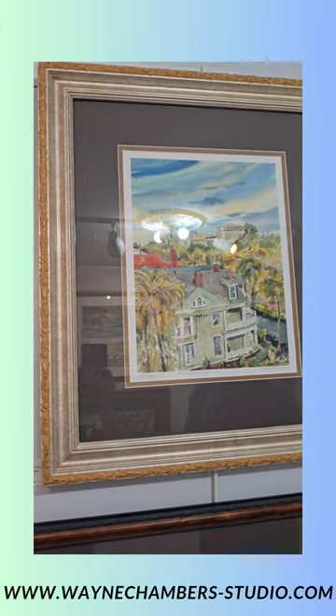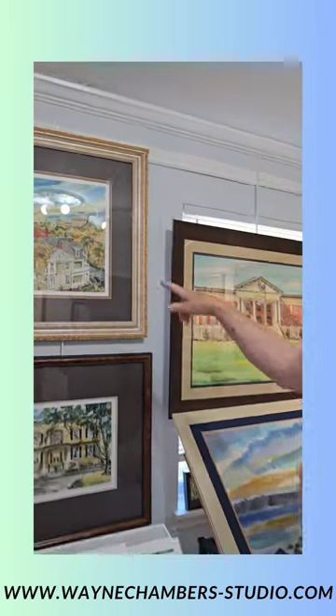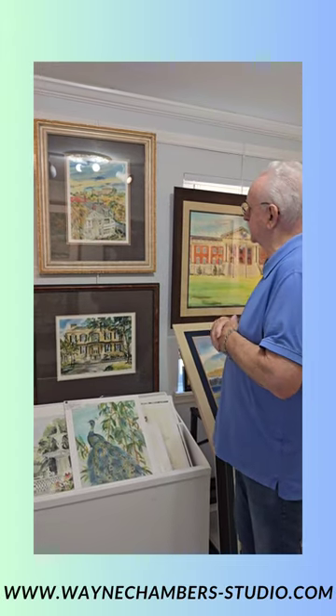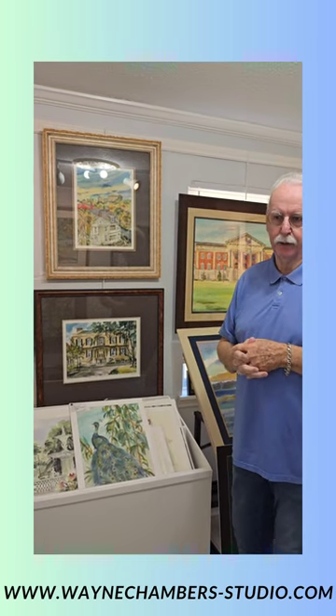I got a commission to paint a view from a penthouse overlooking Forsyth Park. In the back is the DeSoto Hilton — it's a lovely building. It looks like a boat!